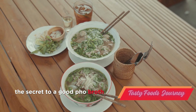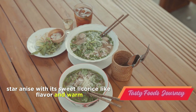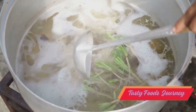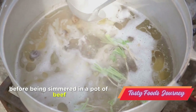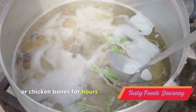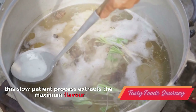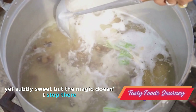The secret to a good pho broth lies in its blend of spices. Star anise with its sweet, licorice-like flavor and warm, spicy cinnamon are the stars of the show. These spices are gently toasted to release their aromatic oils before being simmered in a pot of beef or chicken bones for hours. This slow, patient process extracts the maximum flavor, resulting in a broth that is deeply savory, yet subtly sweet.